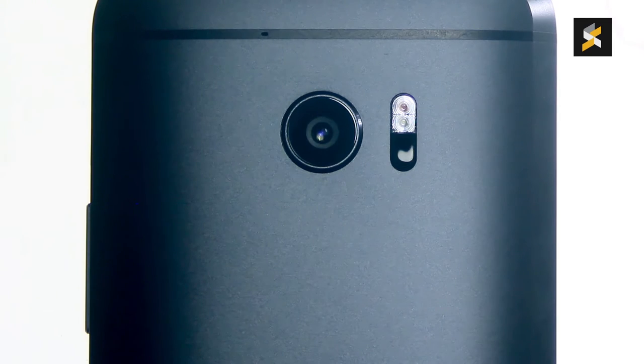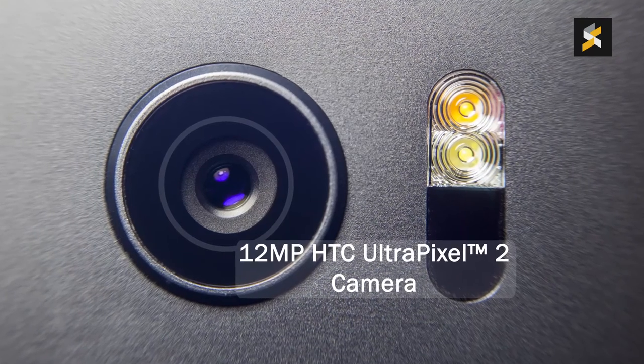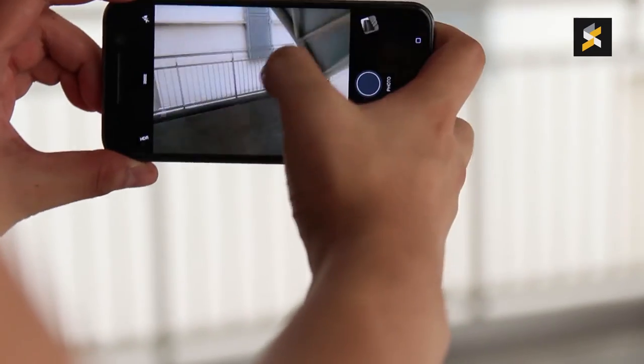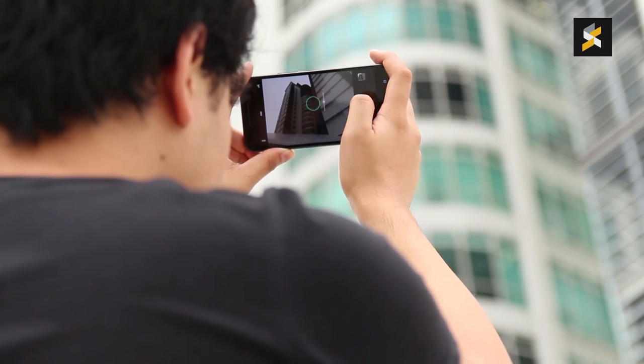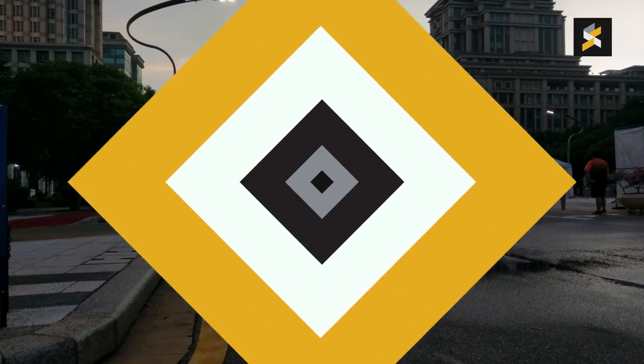The 10 is the world's first smartphone to have OIS in both their primary and selfie cameras. Unfortunately, the 12-megapixel UltraPixel 2 camera at the back doesn't feel as snappy as the Galaxy S7 Edge, because it's noticeably slower when launching and taking photos. I won't give my final judgment on image quality yet, but from my initial impressions they look pretty good.